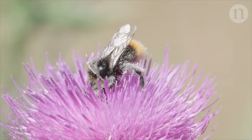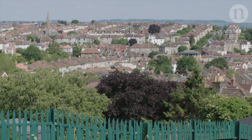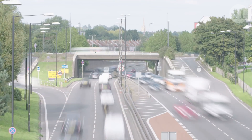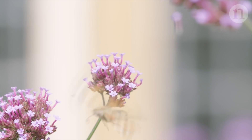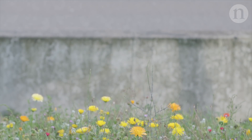It's a tough gig being a pollinator these days, especially in big cities. Land is being used differently, and that's a threat to pollinating insects. But a new study of four UK cities shows that increasing urbanisation doesn't have to be a death sentence.